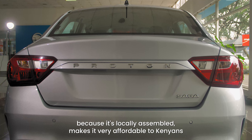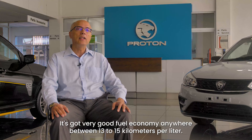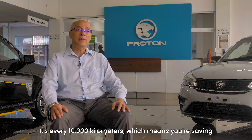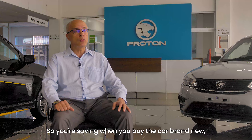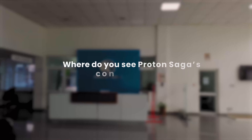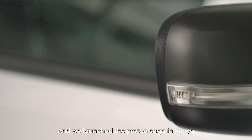It's affordable, and the savings come in three ways. Initially, your investment on the Saga is very affordable because it's locally assembled. As a 1300cc vehicle, it has very good fuel economy — anywhere between 13 to 15 kilometers per liter — and right now with fuel prices soaring, it just makes the Saga the best option. The service interval is every 10,000 kilometers, which means you're also saving on maintenance.